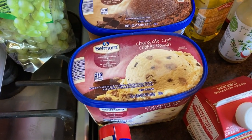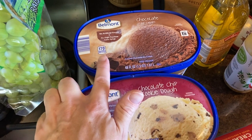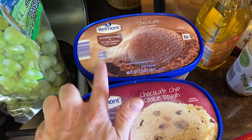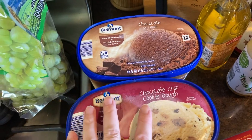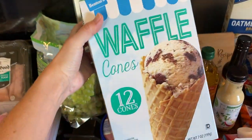Then we have chocolate chip cookie dough ice cream and chocolate ice cream. I've been craving milkshakes lately, so I got this for milkshakes. But I also bought some waffle cones.